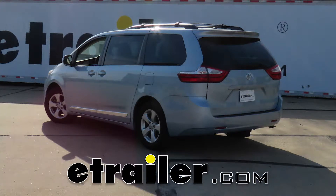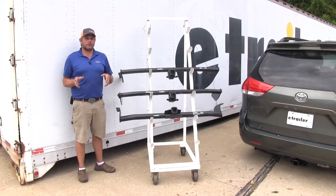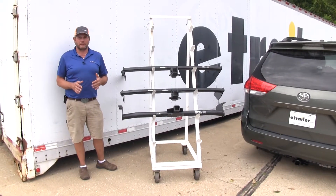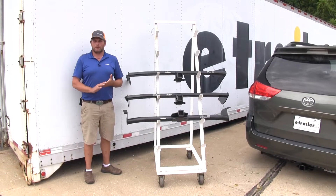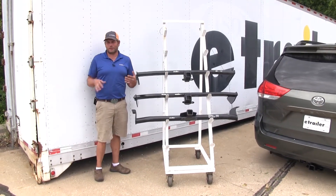Today we're going to be taking a look at the best trailer hitches available for the 2017 Toyota Sienna. The hitches we're going to look at today are all class 3 hitches, which makes them extremely versatile. They work out really well for cargo carriers, bike racks, and just about any type of hitch accessory out there.